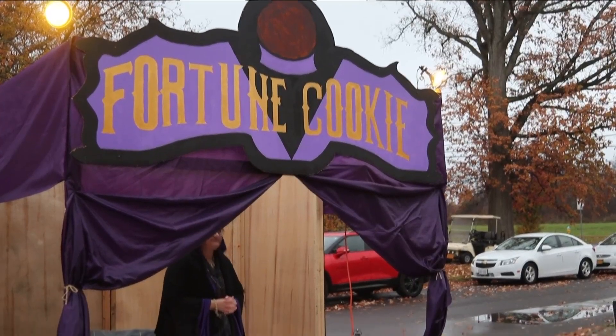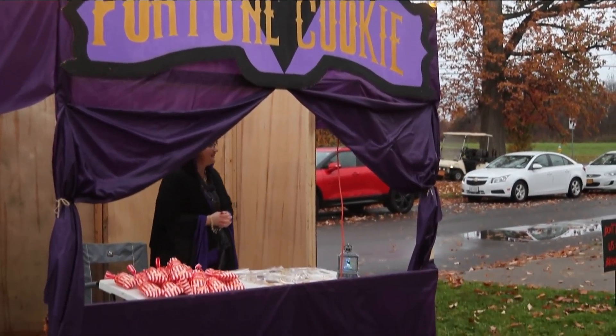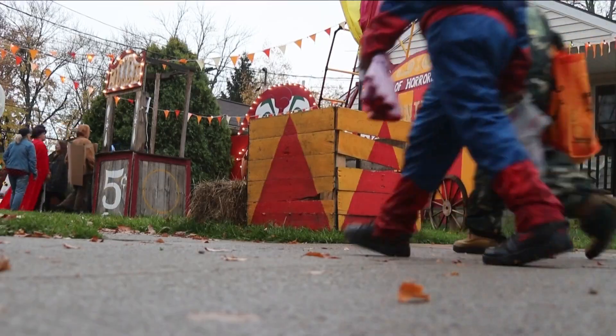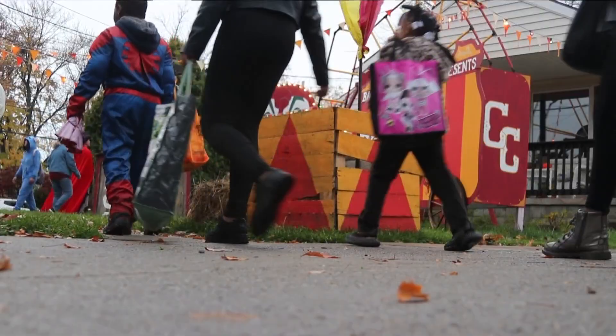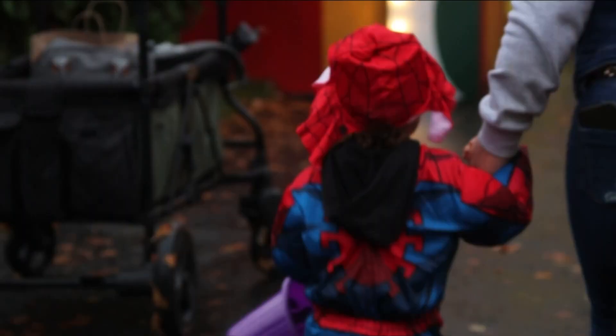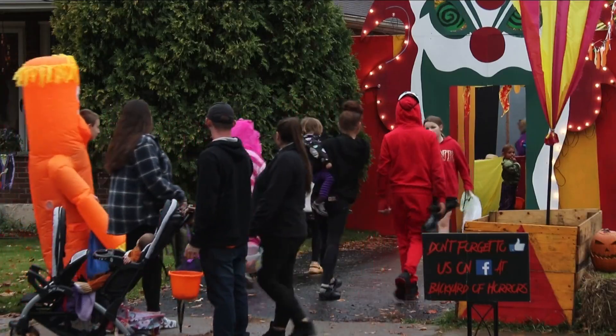So mom set up her fortune teller's booth — not selling fortunes, but her famous almond sugar cookies to raise a few extra bucks for next year's haunt. A haunt that brings people in from all over. 'We have had people come all the way out from Wilson, which was pretty cool to hear.' You can see it brings everybody around the neighborhood, and now around the block, everybody's starting to do it. They went from about 25 kids on Halloween to over 200.